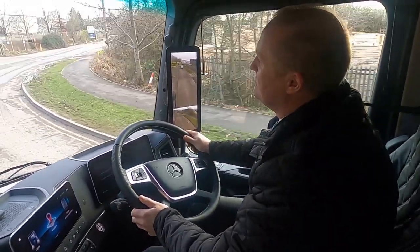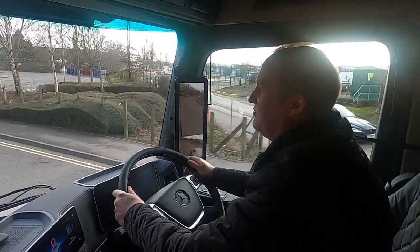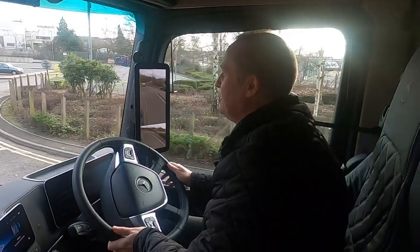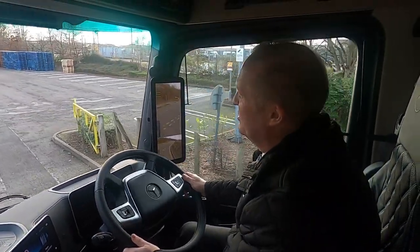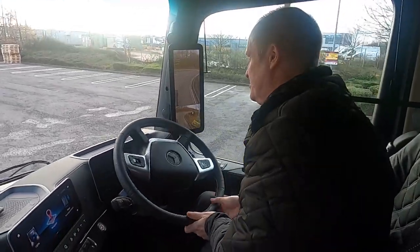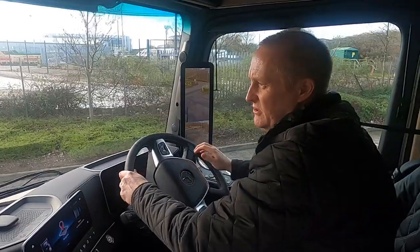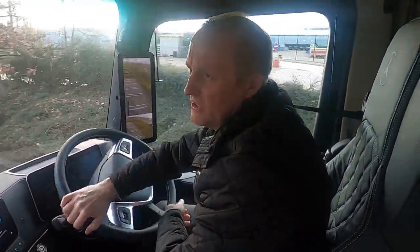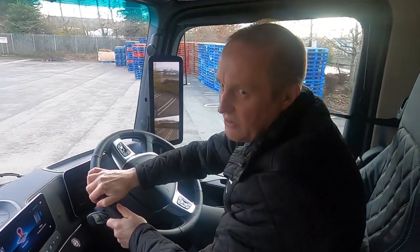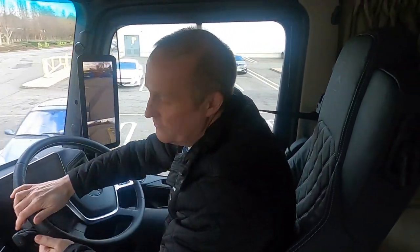Regarding Direct Vision Standard for London, this unit unfortunately doesn't have any star rating without having additional cameras fitted, because it sits so high. So you'd still have to fit the camera pack even though it already has cameras on it. However, the new Actros 5 with the 320 tunnel — the smaller cab — does actually have a three-star rating for London without anything extra fitted at all.